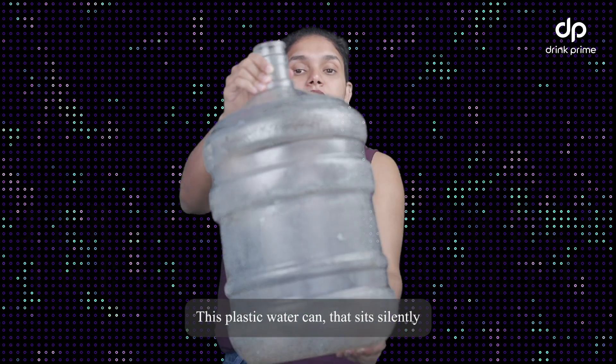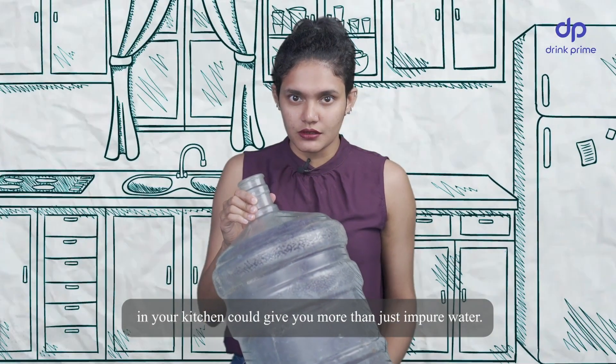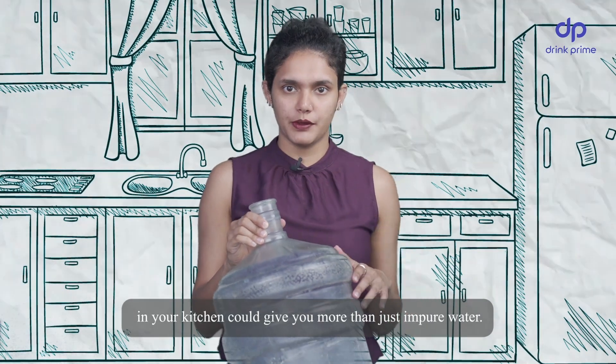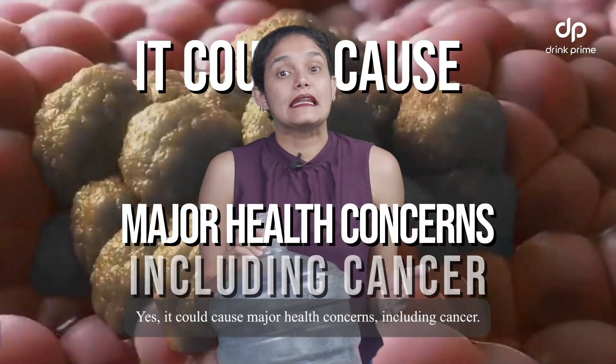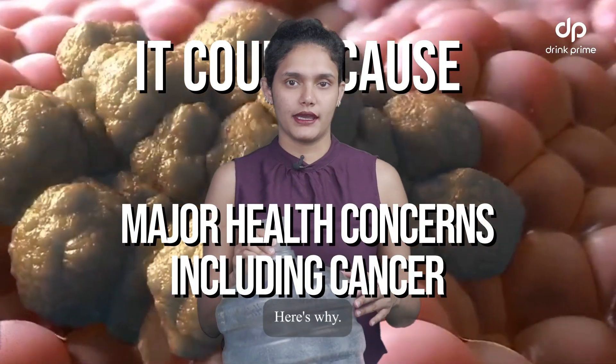This plastic water can that sits silently in your kitchen could give you more than just impure water. Yes, it could cause major health concerns including cancer. Here's why.